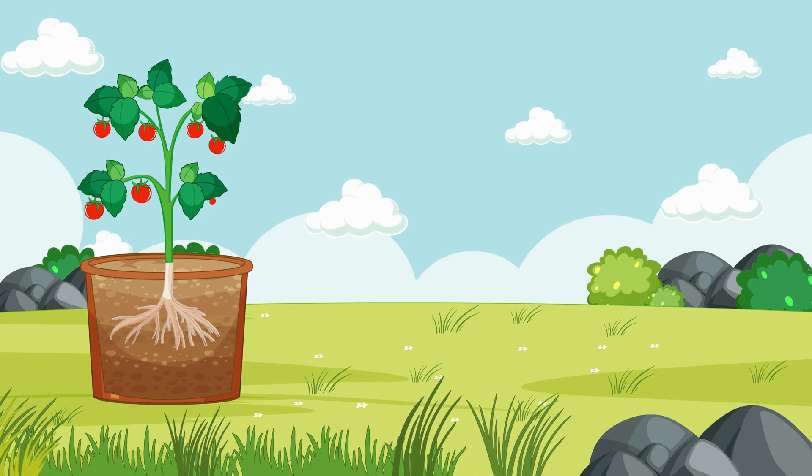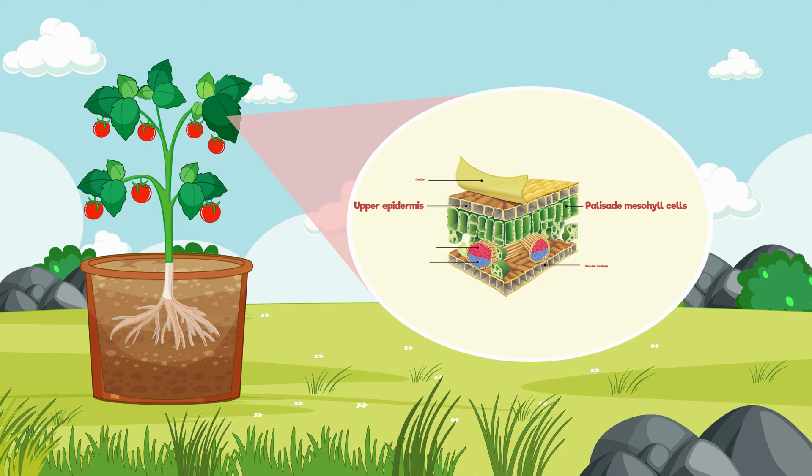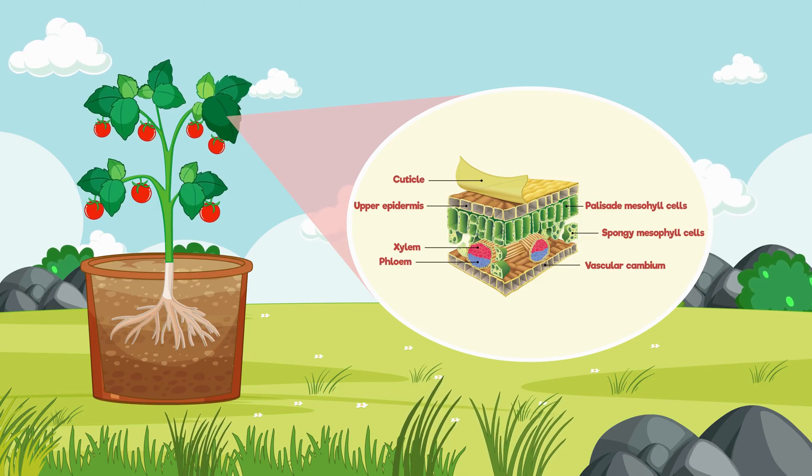So, the next time you marvel at a leaf, remember the intricate world that lies within — a world that silently yet tirelessly sustains life on our planet.